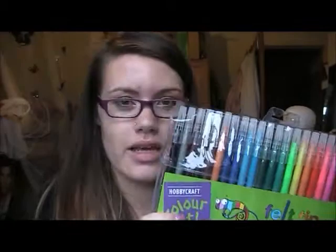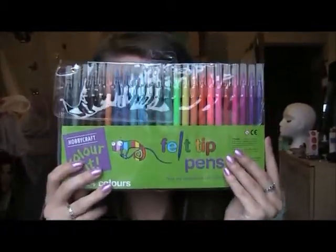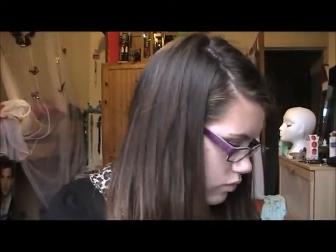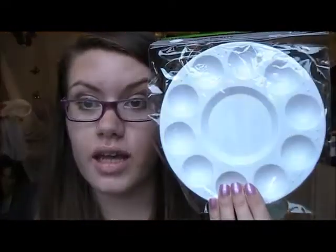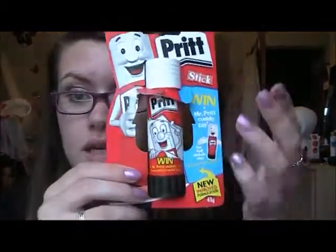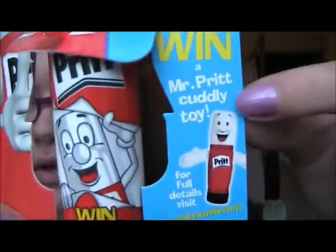It said I needed felt tip pens, which I hate using — I just hate them. These were about £1.70 from Hobbycraft and there's a range of colours. It also said I needed a plastic palette, so I got one of those for about £1.80 from Hobbycraft. I also needed a pritt stick, so I got one — and apparently you can win a Mr. Pritt cuddly toy, because who wouldn't want that.